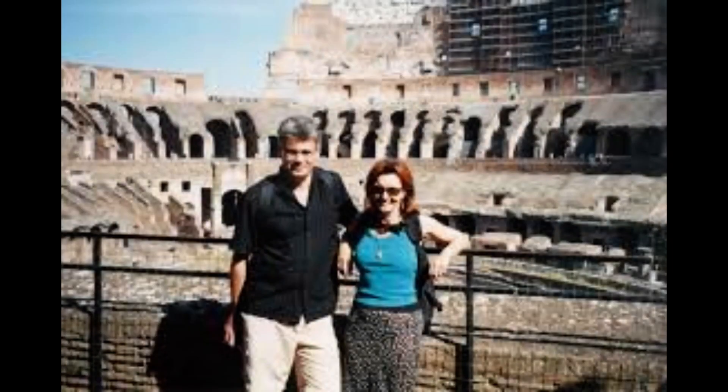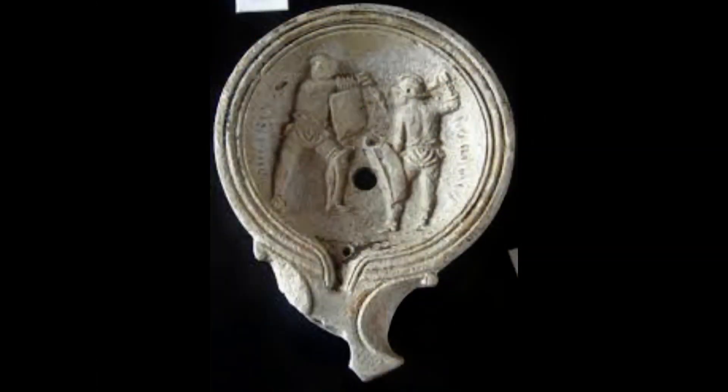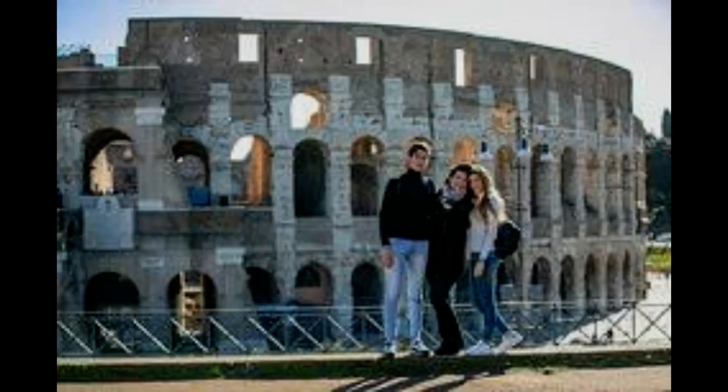Scientists from Roma Sotterania used wire-guided robots to navigate the drainage system and document any finds from the final years of the Colosseum's use as an entertainment venue. Bones of bears were among the discoveries.